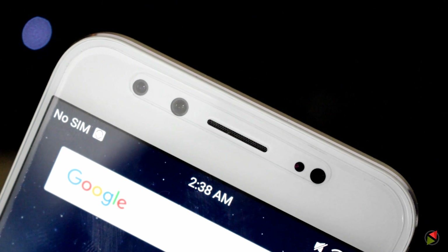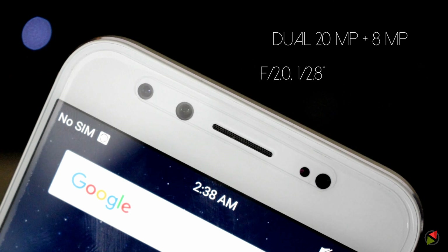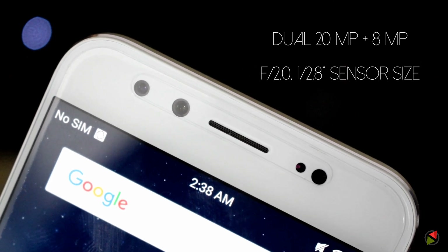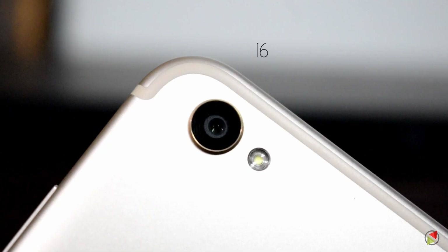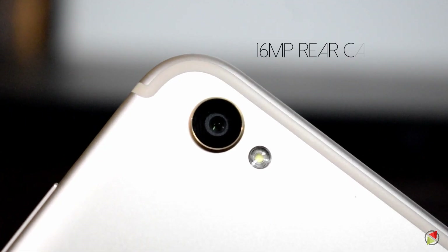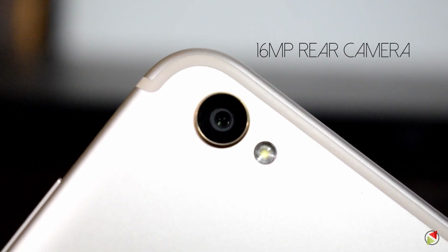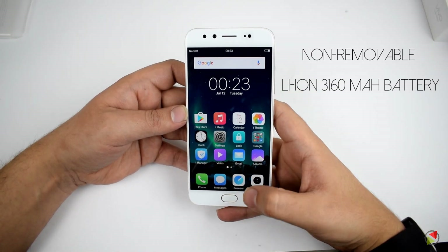To capture great selfies, the device features a dual front camera setup where one camera is a 20-megapixel Sony IMX376 sensor accompanied by an 8-megapixel depth-sensing camera. There is also a 16-megapixel rear camera with LED flash. To power the device, it comes with a 3,160 mAh non-removable battery built-in.